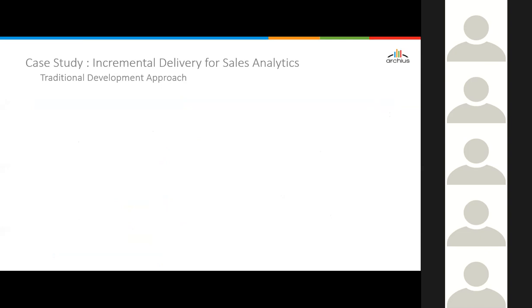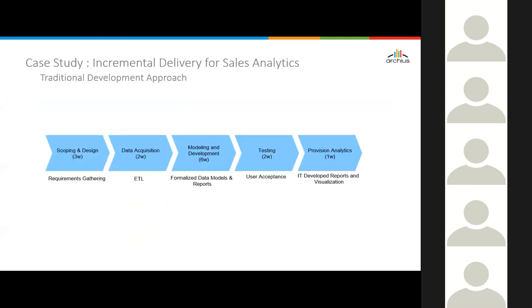Here's a case study. The concepts from the last couple of slides — presented as an actual customer case study for sales analytics. With the traditional approach, the original plan was: scoping and design for three weeks, then data acquisition focusing on ETL modeling and development effort, formalizing data models, testing and provisioning analytics — a typical BW development approach. Insight delivery in this case takes weeks and months — adding up those weeks, roughly three to five months. Requirements needed to be clearly outlined upfront using a waterfall project methodology, with insights delivered to the business at the end of the project.